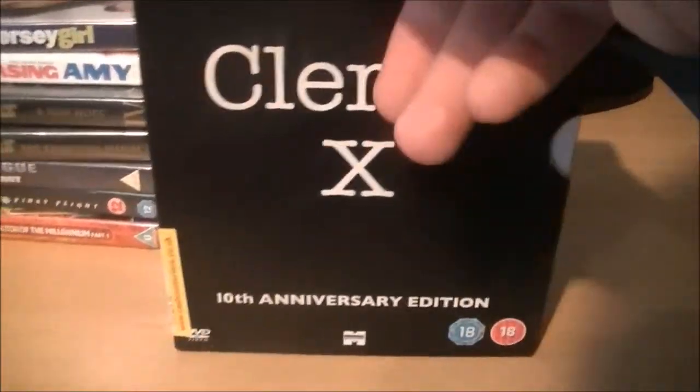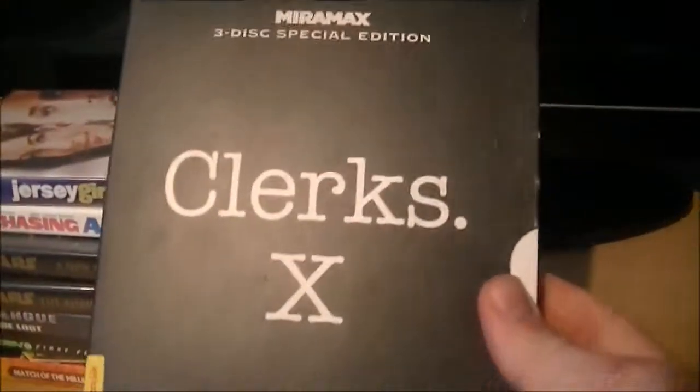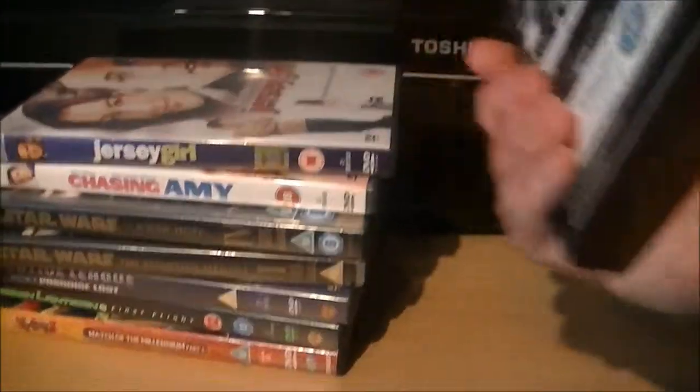It's actually worth the price. You can get it for like £3 on eBay but unfortunately I went and paid a fiver for it. Kind of shouldn't have done but I went for it anyway because I wanted it.